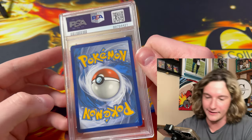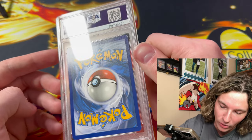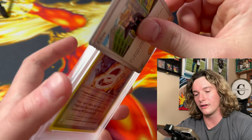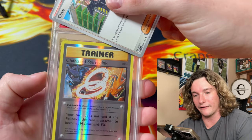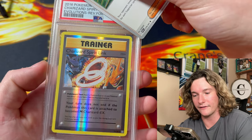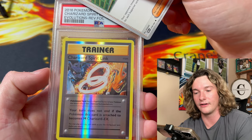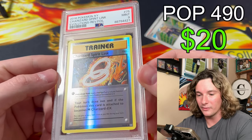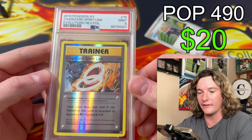Last up in this stack — Charizard Spirit Link from Evolutions, Reverse Holo. This is super hard to get a 10 in. Got a 9. We take that. Little Charizard Spirit Link — we're about halfway done.